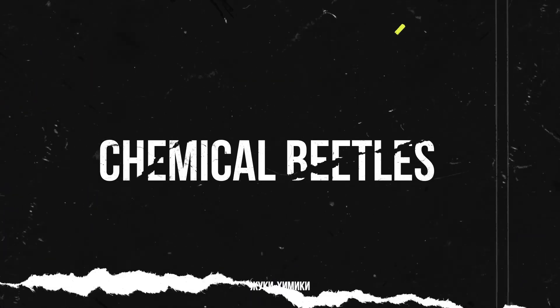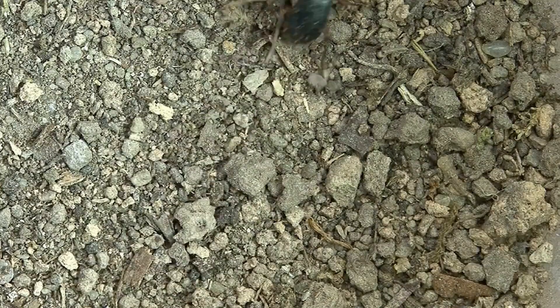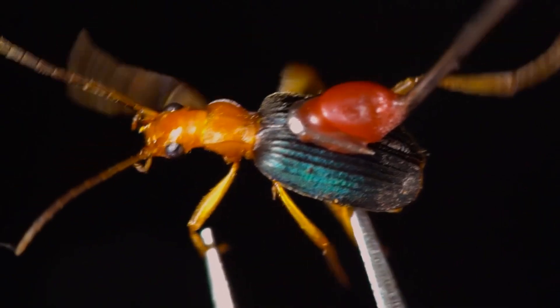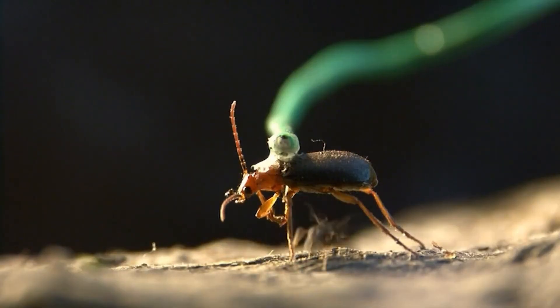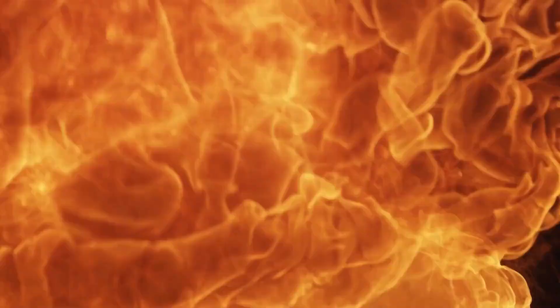One of the most astonishing discoveries in the Amazon jungle was the Bombardier beetle, a representative of the Brachinus genus. This tiny insect is armed with a real chemical laboratory inside its abdomen. When a predator attacks it, the beetle instantly ejects a mixture of chemicals from its body, including hydrogen peroxide and hydroquinone. These substances are mixed in a special chamber inside its body. The reaction happens instantly, and a jet of hot gas bursts out, reaching temperatures of up to 212 degrees Fahrenheit. The shot is accompanied by a click similar to a mini explosion. This not only scares off the enemy but also creates a smoke screen behind which the beetle manages to escape. This defense mechanism is considered one of the most advanced among insects, and at the same time it is absolutely safe for the beetle itself. For years, scientists have tried to understand how the insect's body withstands such aggression. The answer lies in the unique structure of its internal membranes, which protect it from heat and pressure.